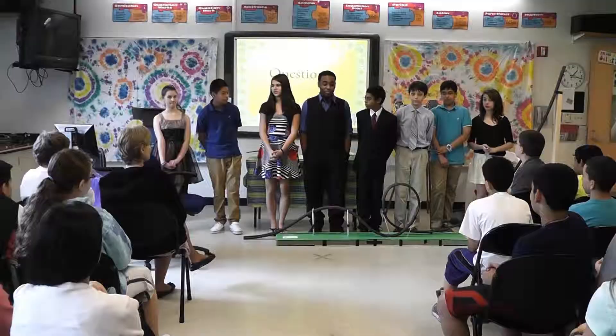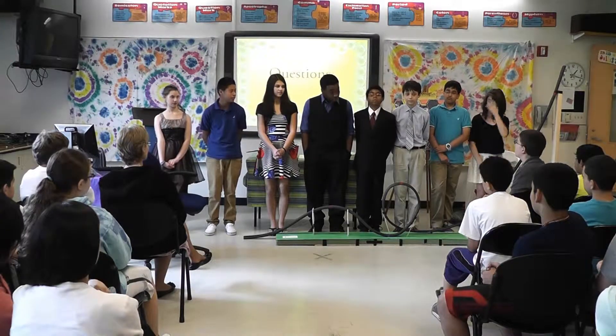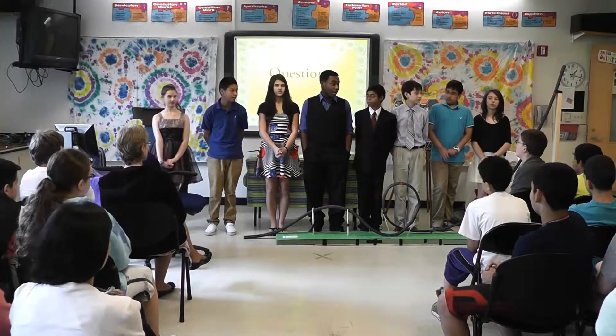It felt good because I felt like I was passing on knowledge to other people. After months of work, Schofield Magnet School's 8th graders presented their end of the school year technology projects for their 8th grade exhibition.